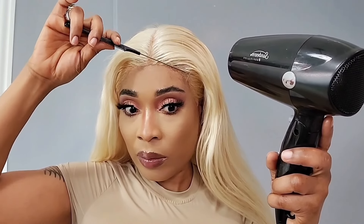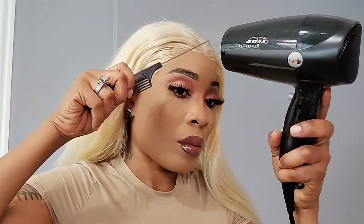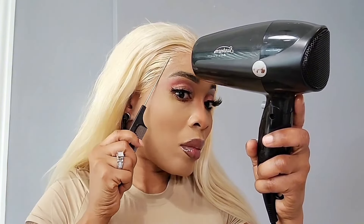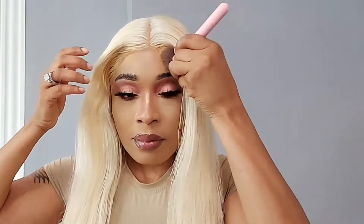I wanted the wig to be a bus-down all the way to my butt area, but I think I kind of achieved that when I flipped the wig and it came out pretty nice. I kind of enjoyed it for my birthday, and since my birthday I removed the wig and it's somewhere in the closet.